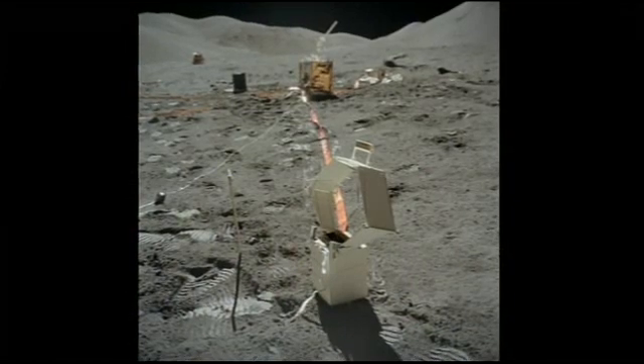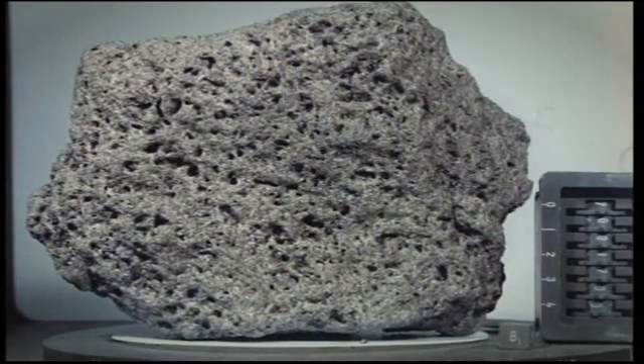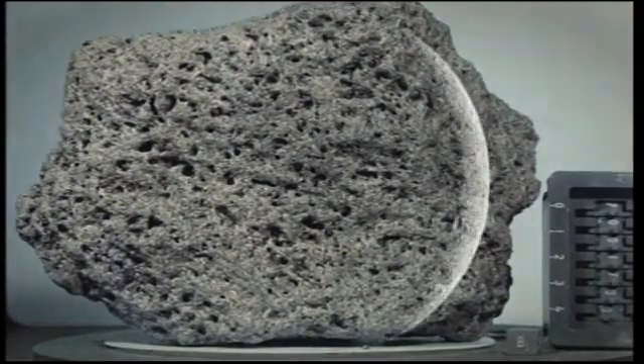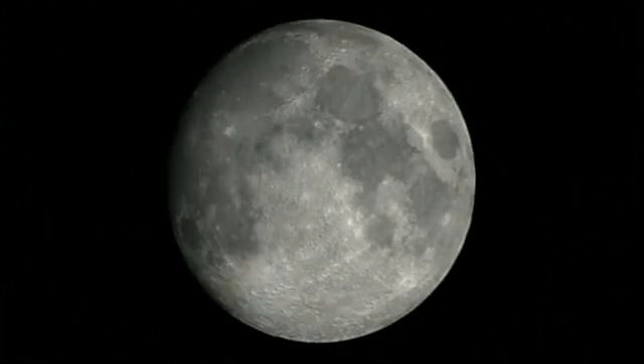With no weathering on the Moon, time seemingly stands still. Back on Earth, the samples the astronauts returned are still telling us new things about the Moon, our celestial neighbour.